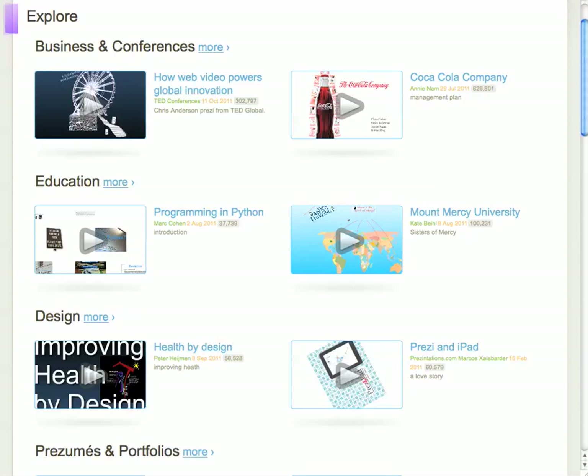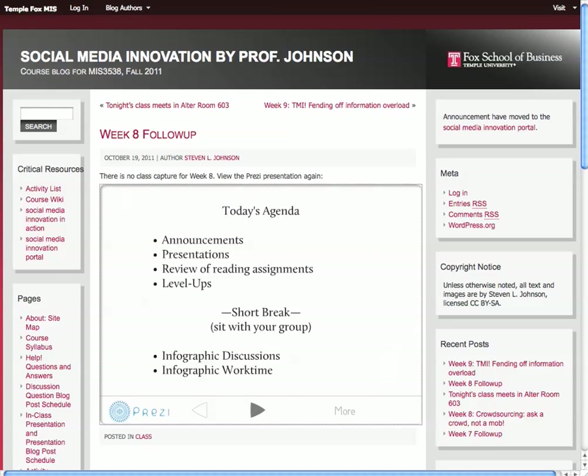When you save your presentations in the directory, they also show up and can be shared with everybody in the world. And finally, these are also very easy to embed into a blog.